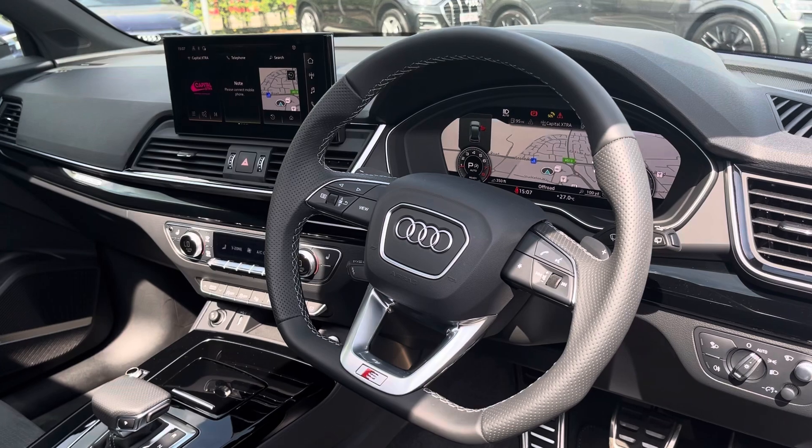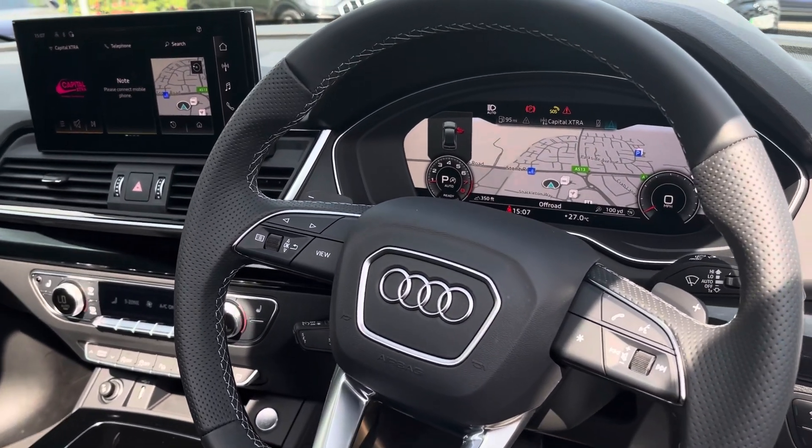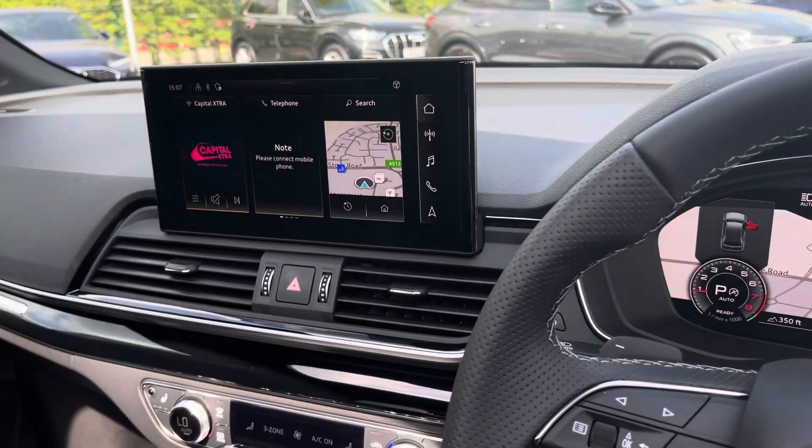In the front we have the flat-bottom S-line multifunction steering wheel with the Audi virtual cockpit behind, a central touch screen display, as well as dual-zone climate control.